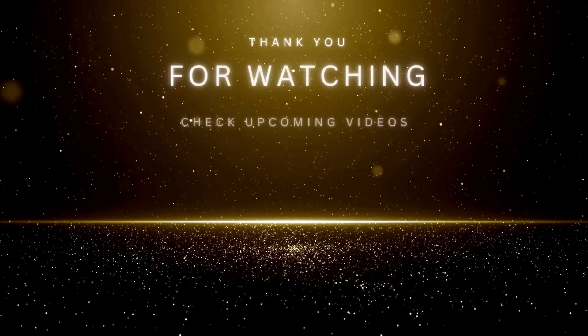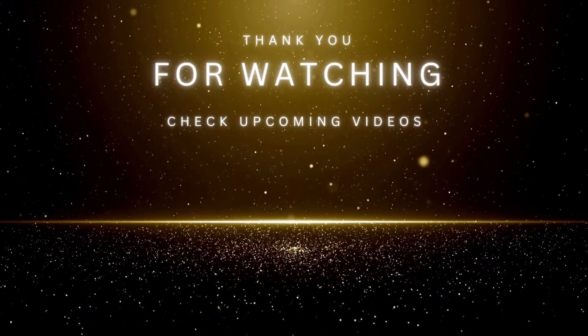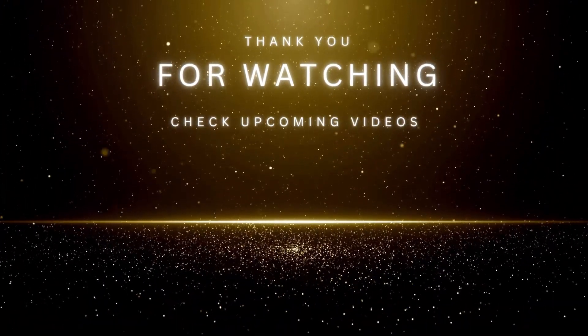I hope you found this video helpful. If you did, please hit the like, subscribe, share with friends. Don't forget to check the links in the description below for more educational resources. Until the next video — stay safe. Peace.